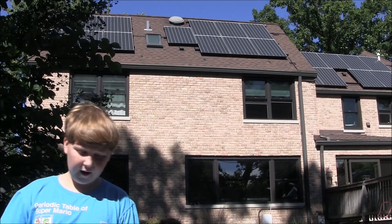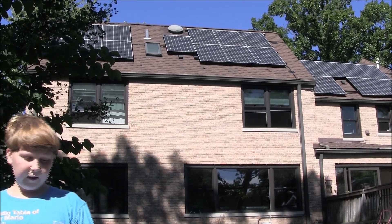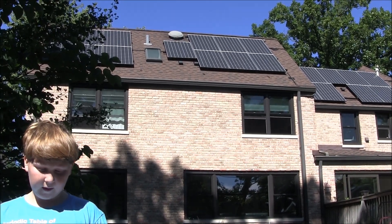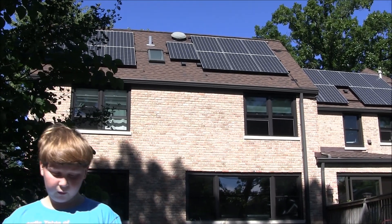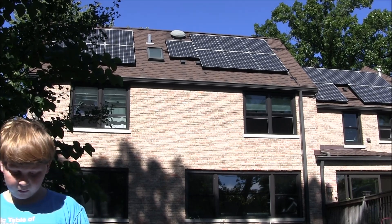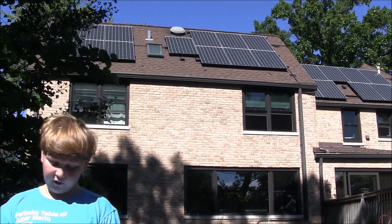Before we go see the hydroponic system in my basement, my dad wants me to talk about how growing hydroponically is more sustainable. Being sustainable means that we are careful about living in a way that will allow future generations to be happy and healthy like many of us today. This means using resources in a way that is not harmful to our planet. Hydroponics uses about 90% less water than traditional agriculture, and we are already using more water than our planet can provide for us.